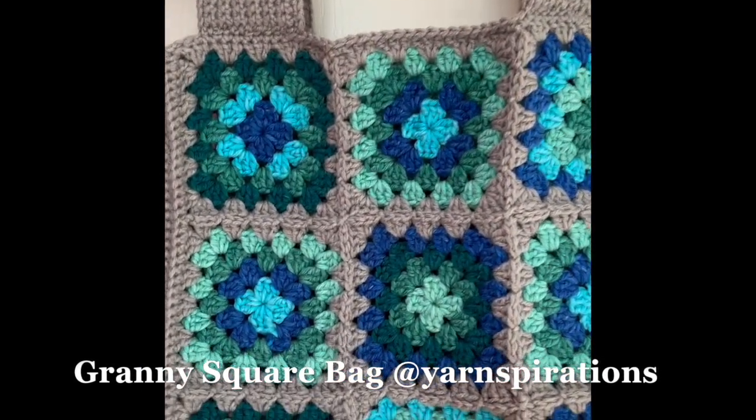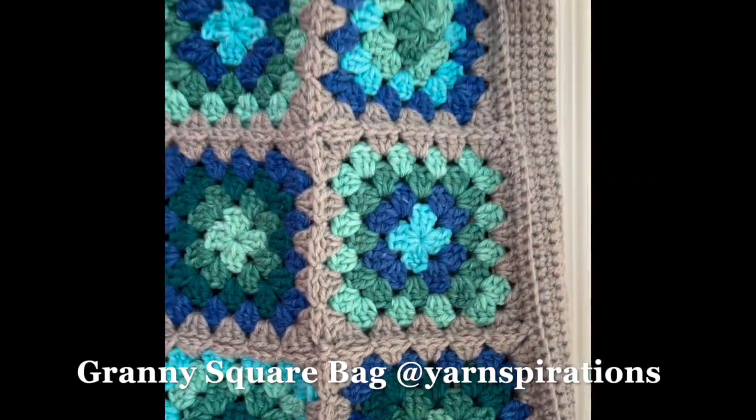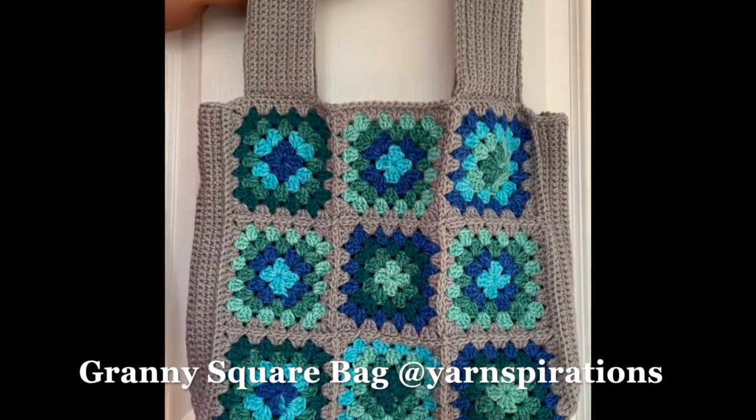This granny square bag is a pattern from Yarn Inspirations. Hope you are all having a good day!